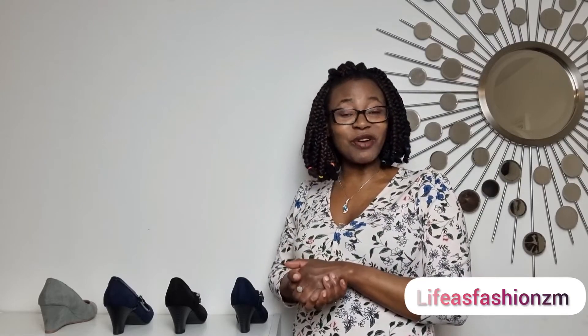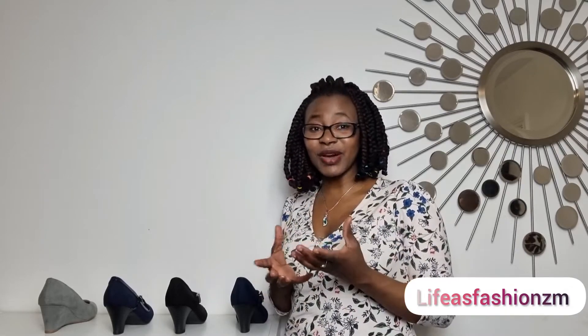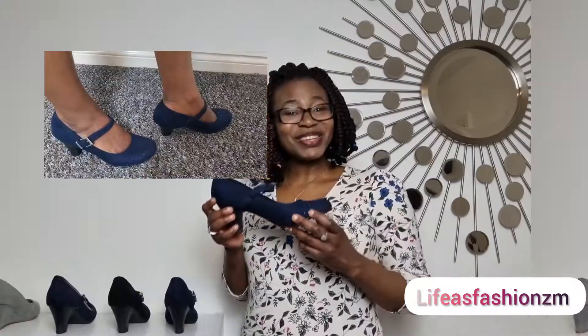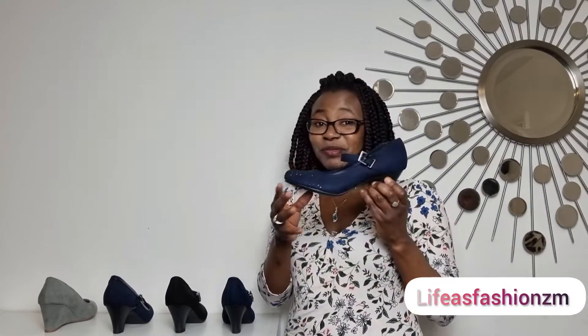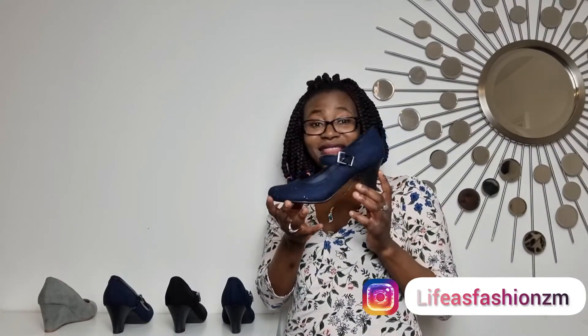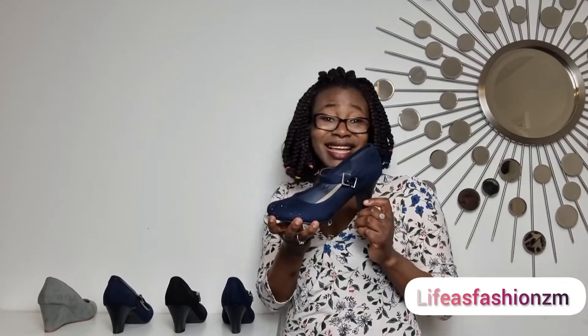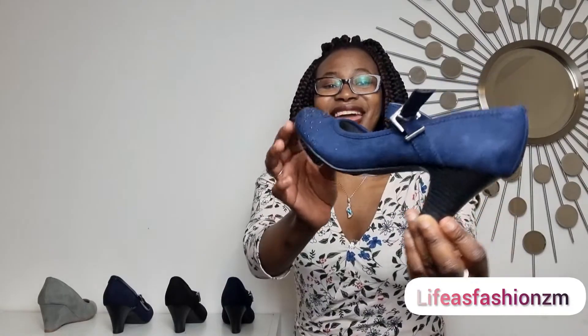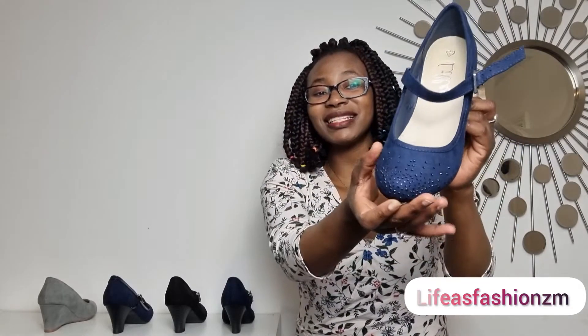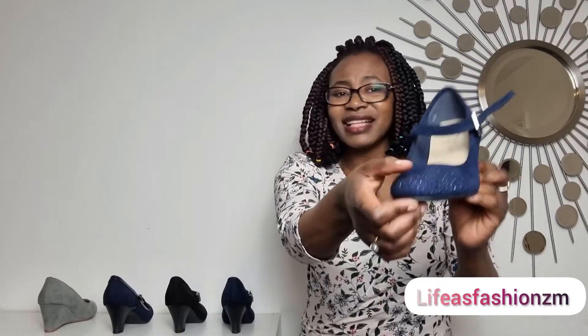Hello, welcome to another segment of Life as Fashion. Today we'll be showcasing comfy heels. Are you one of those people who believes block heels still look cute? As you can see, I am rocking this blue Mary Jane — a very comfortable heel you can walk in the whole day. Have you gone for your church conference starting at eight and finishing at five? Be guaranteed this shoe will hold you up. It has some little patterns there, just to add a bit of beauty.